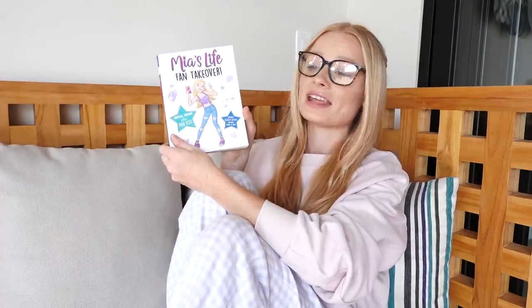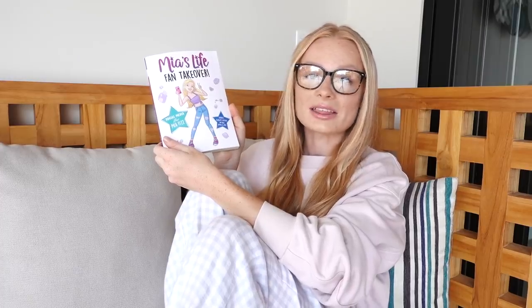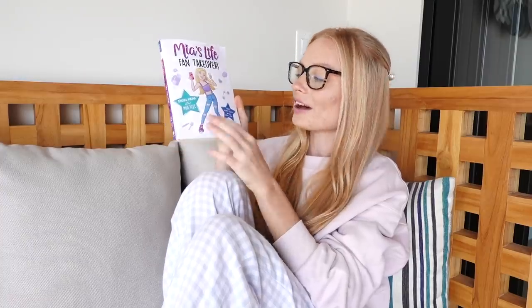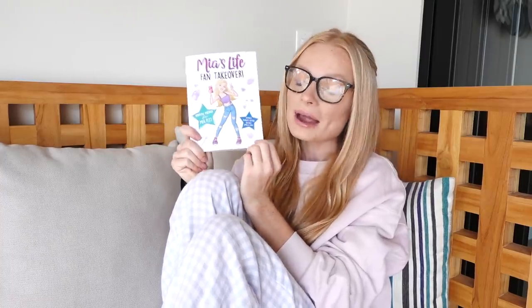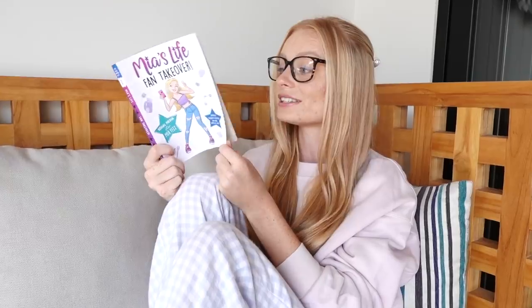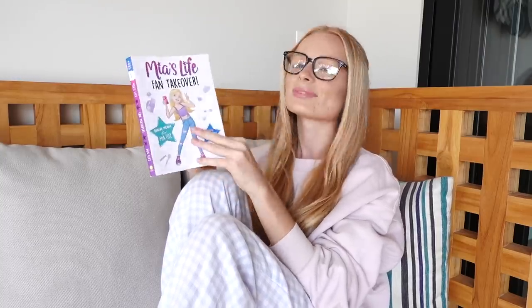Welcome to Reading With Mia. Make sure to get into your comfiest PJs because today we're going to be reading an exclusive excerpt — I literally cannot say that word, excerpt — from Mia's Life Fan Takeover, which is my book coming out April this year. This has never been heard before. So yes, you heard that right, dear Mia Korns — you are going to be one of the first people ever to hear the beginning of the book. Are you ready? You in your comfiest PJs?